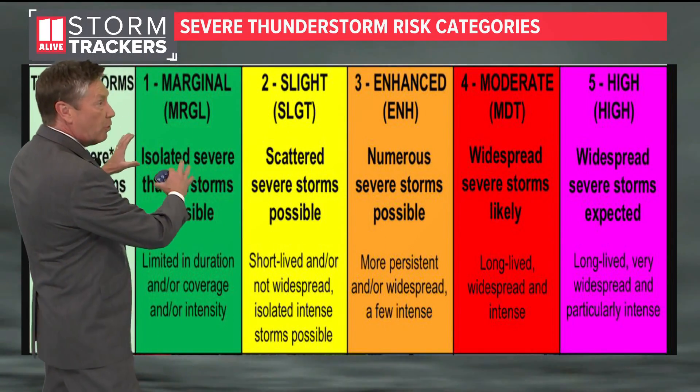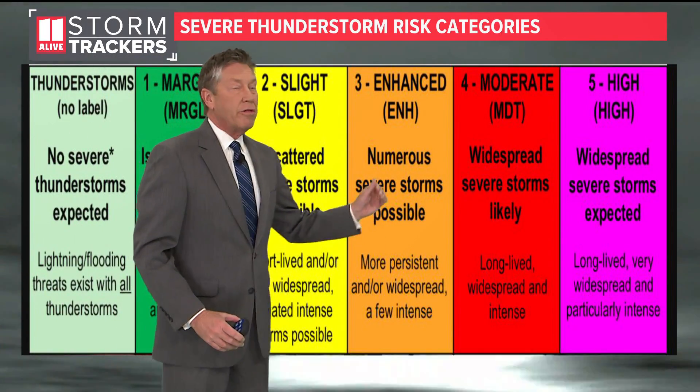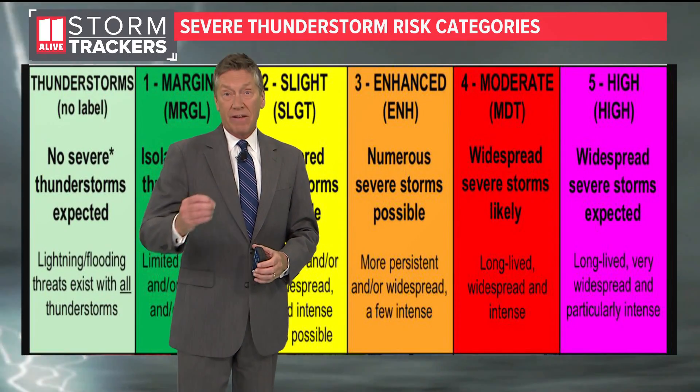So that's the breakdown of what we're talking about with level 1 through 5 risks in a convective outlook.